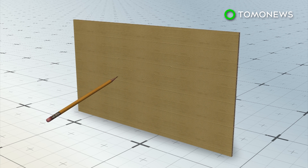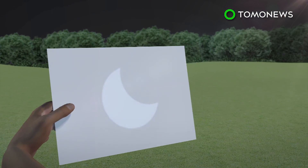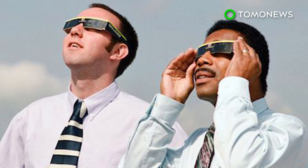An alternative method is to use a pinhole projector. Simply cut a pencil-sized hole in a piece of paper or cardboard, then stream the sunlight through the hole onto a makeshift screen, such as a piece of paper. The most important thing to remember is that you should never, ever look directly at the sun.